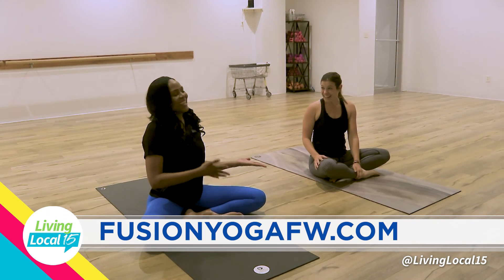Thank you, Celeste. You all can check out Fusion Yoga by going to their website, seeing their services, booking an appointment, and namaste. I'll see you after the break.